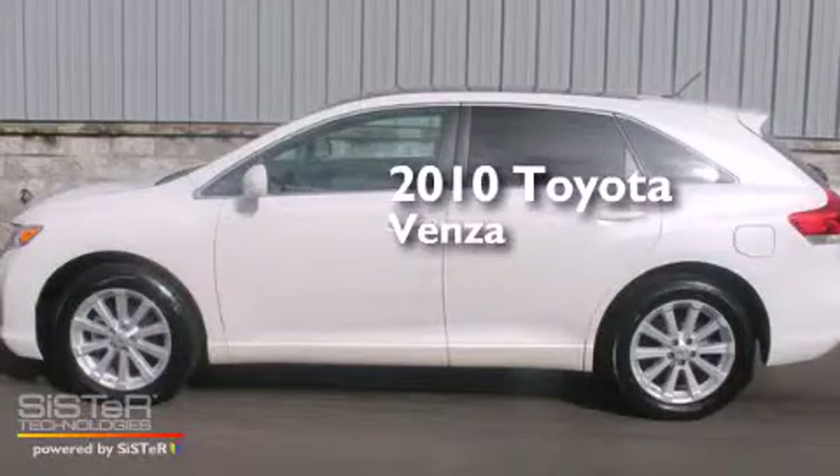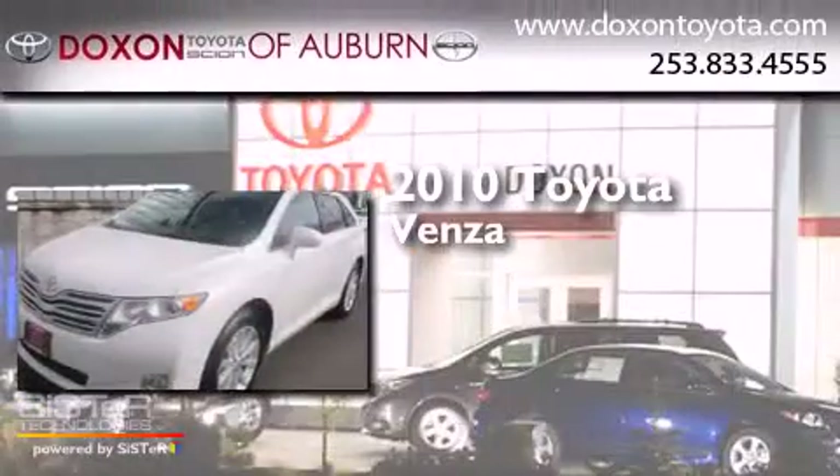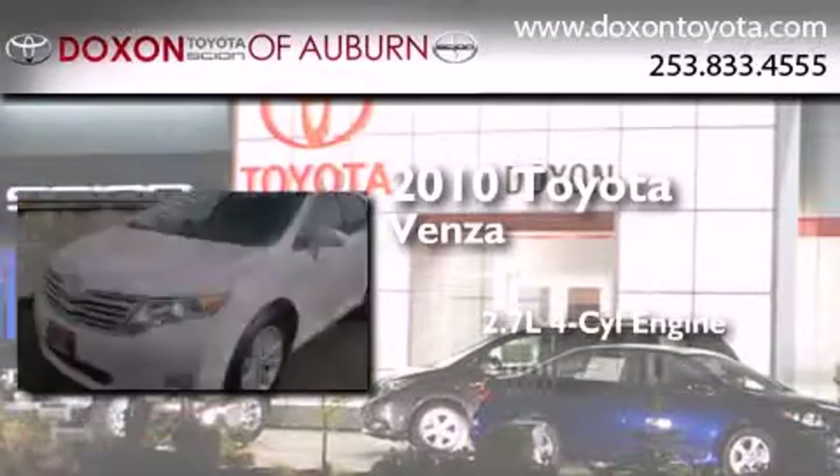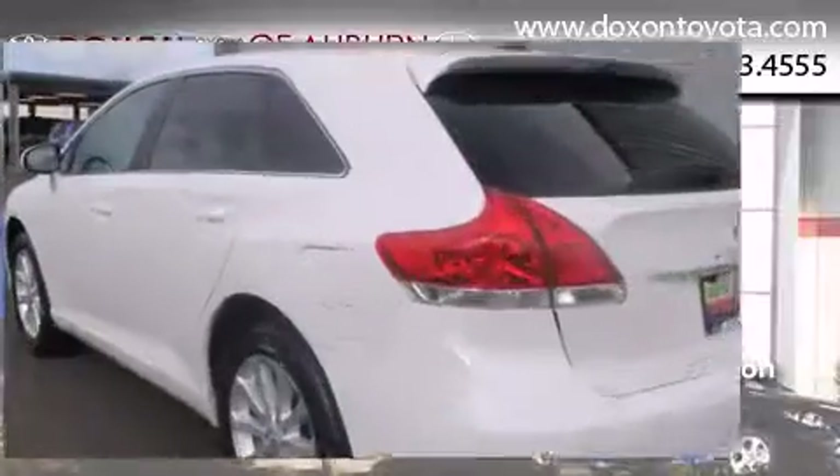This is a certified pre-owned 2010 Toyota Venza. It features a 2.7-liter four-cylinder engine, an automatic transmission, and all-wheel drive.